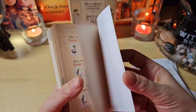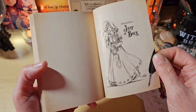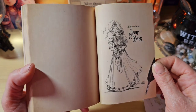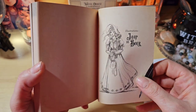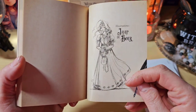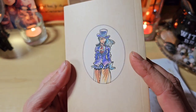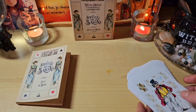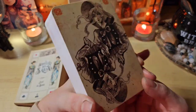Je pense, j'étais sceptique. Comme j'avais tellement aimé l'autre que je vous ai présenté, je me suis dit que celui-ci, je ne vais pas trop aimer. Et finalement si, parce que les illustrations sont tout à fait différentes. C'est un petit côté ancien, mais avec un petit côté BD en même temps. J'aime beaucoup.